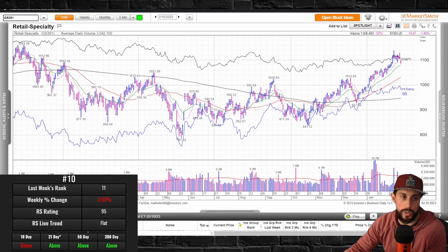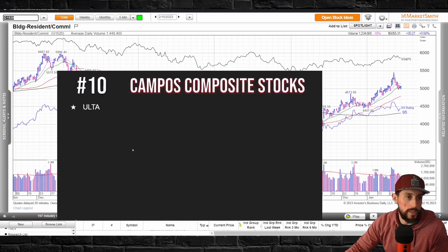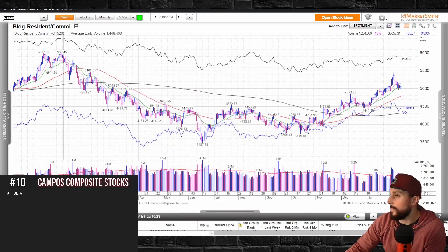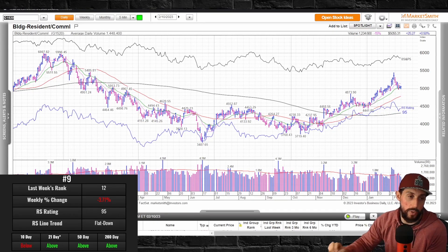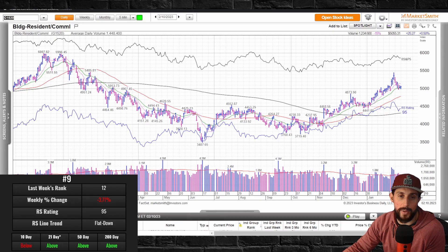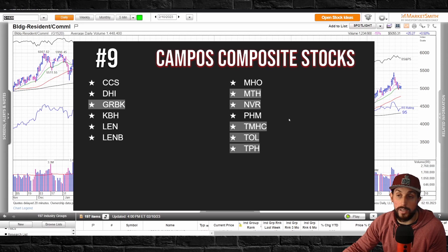Number 10 is retail specialty — it was 11 last week, jumped into the top 10, but it was down 2.03%, with a 95 RS rating. The RS line is kind of flat and below the 10-day. Moving to stocks, you've got Ulta in that one. Number 9 is building — commercial and residential — which has definitely been popping up on my list a lot, but this group is also down. It's a similar pullback to what we're seeing in the market. A couple of stocks in base or actionable in that group.